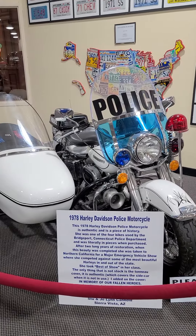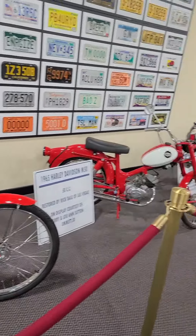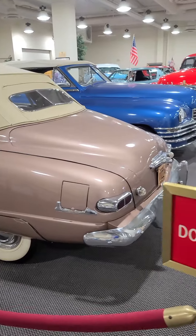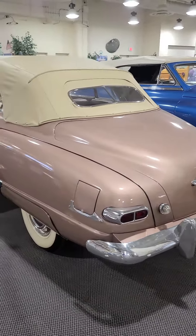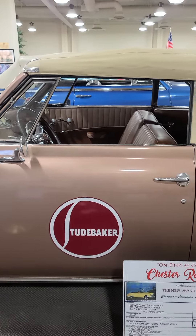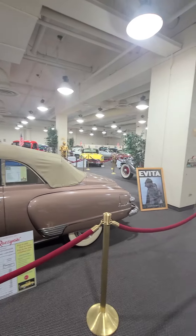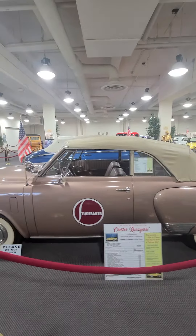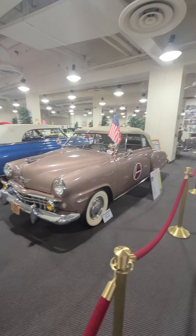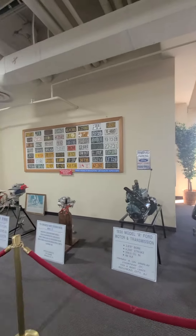How about a police Harley-Davidson? This one's from Illinois, with a dealer tag on it. Do not touch. 1949 Studebaker. Nice. All those are 1941 license plates.